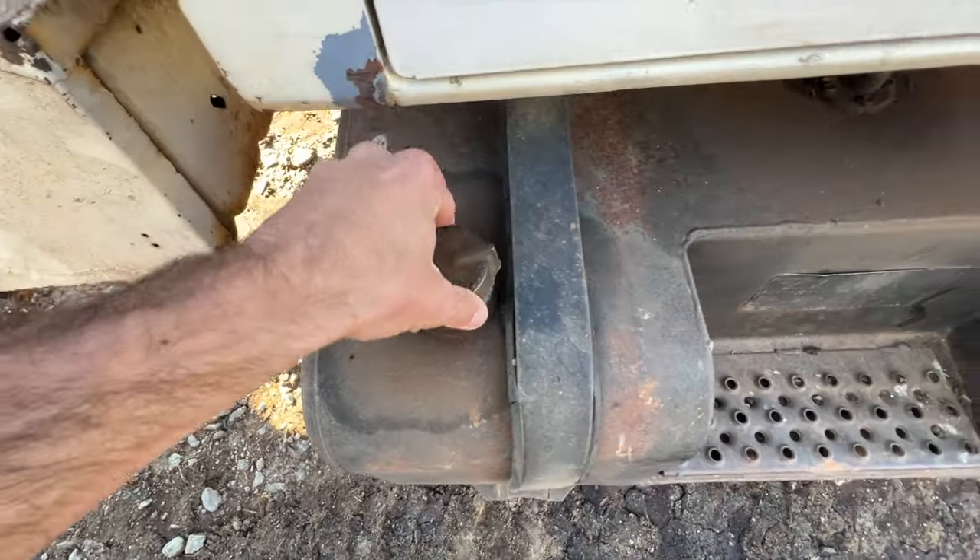Checking the fuel because around the farm I would say it's half of our equipment where the fuel gauge actually works. Maybe a little more than that, but this one we just have to open it up and take a look at it. We're good for a little while though.